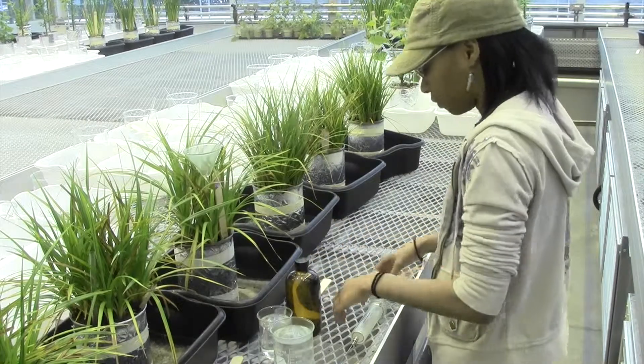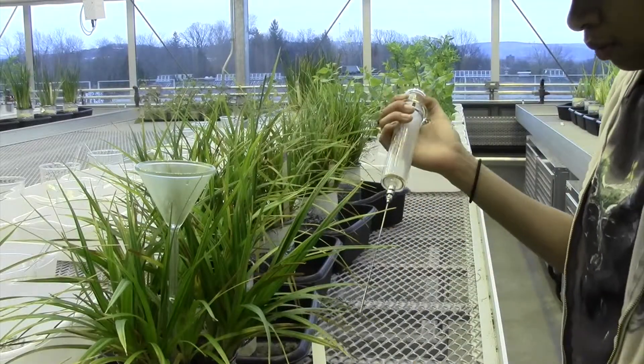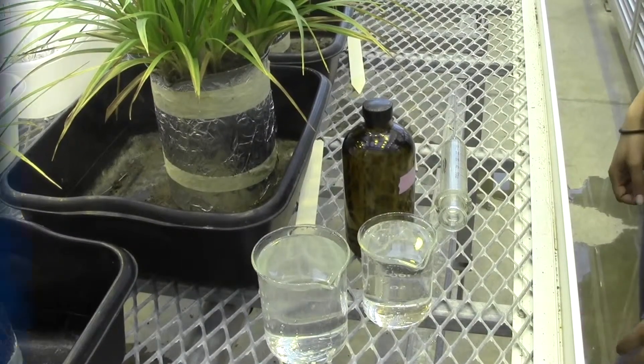There are certain plants and really small organisms that have the capacity to break it down. So my research is looking to see if it's the plants that are removing this bad pollutant, or if it's the bacteria.